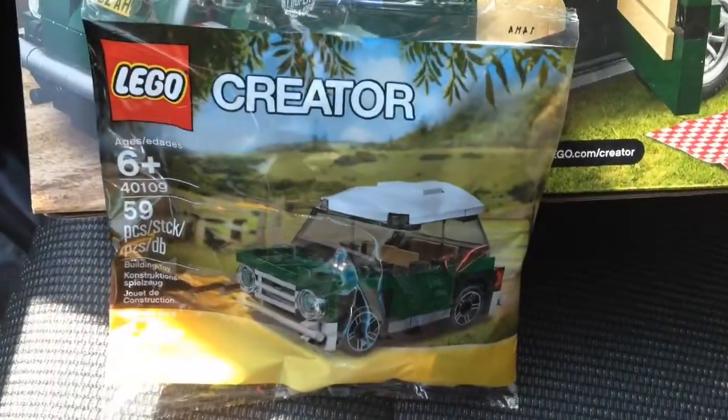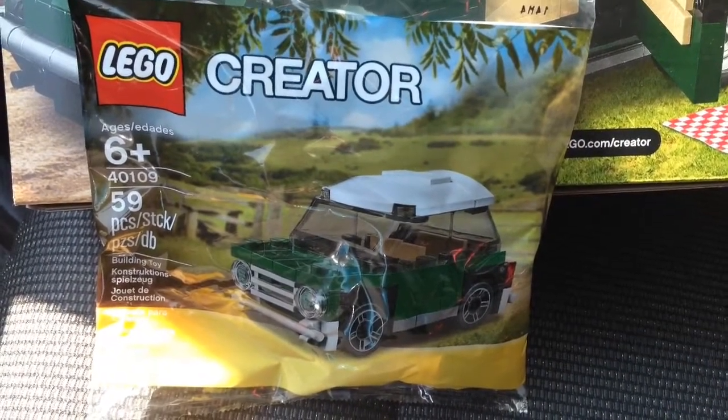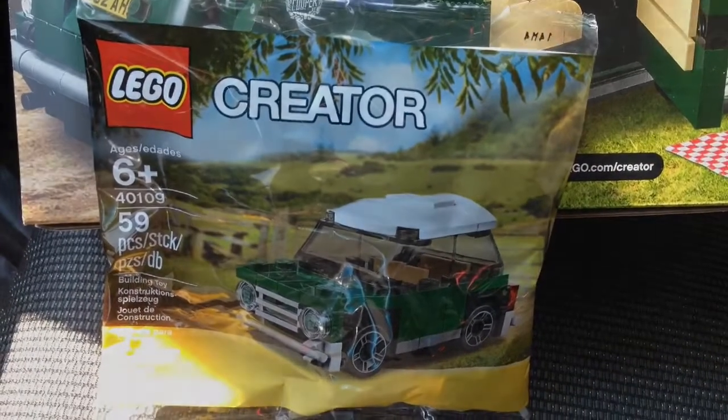With the purchase of the Mini Cooper, you also get a Mini Mini Cooper polybag. So for all you polybag lovers, this is a great get.